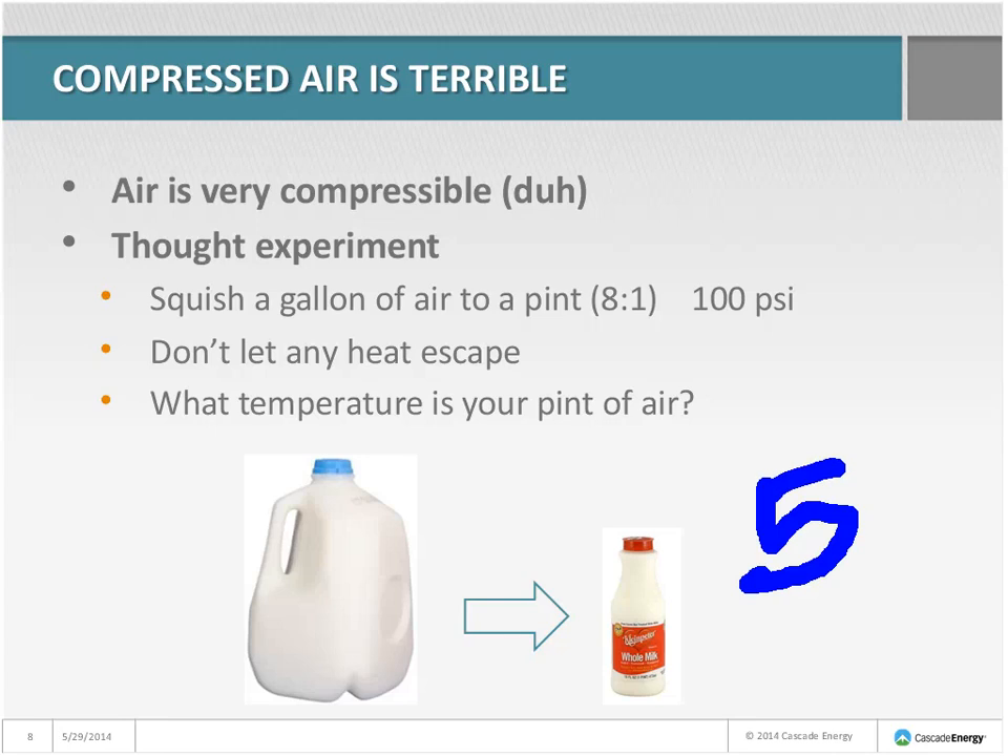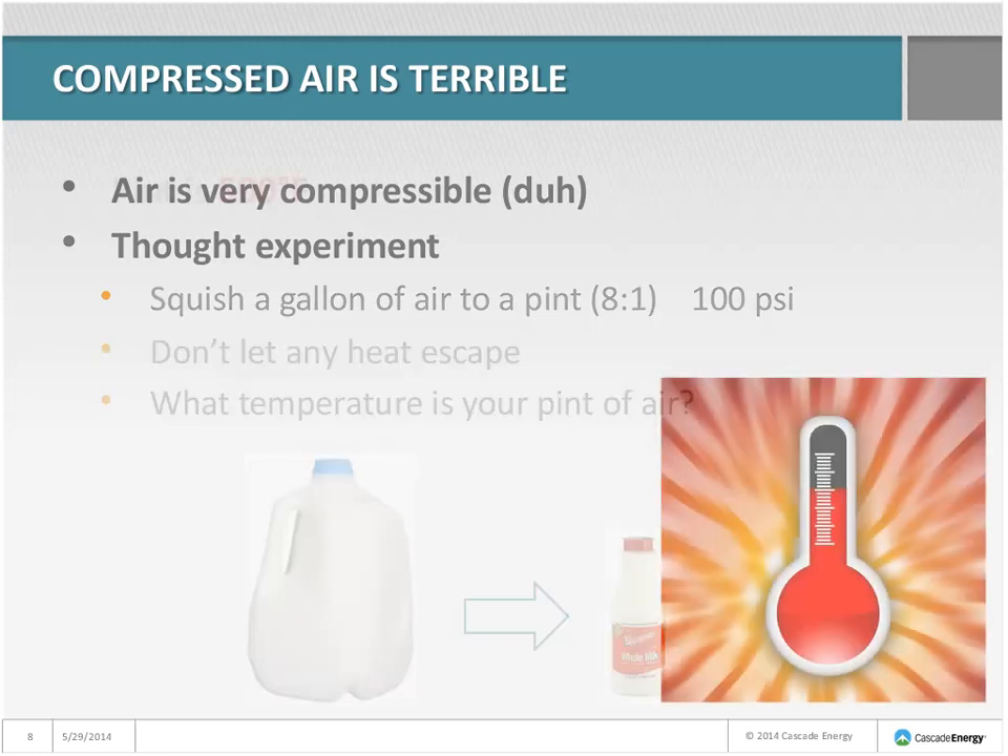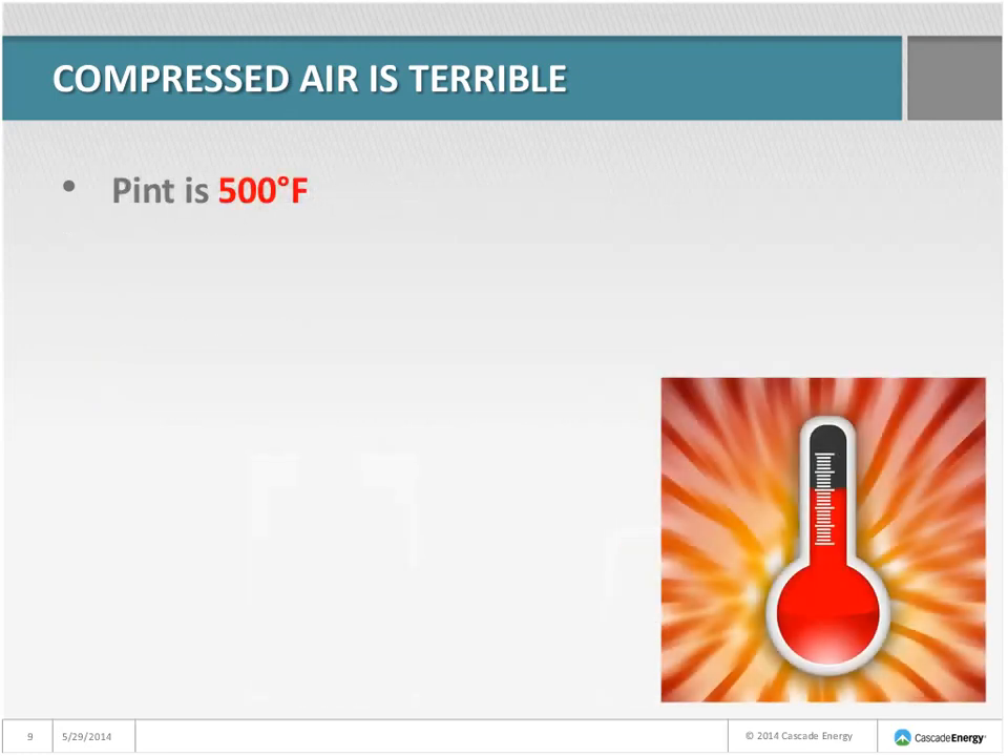Any answers? 50 degrees? 75 degrees? Celsius? 200 Fahrenheit? Amazingly enough, if we really did this, our pint of air would be 500 degrees Fahrenheit, which just seems unbelievably hot.